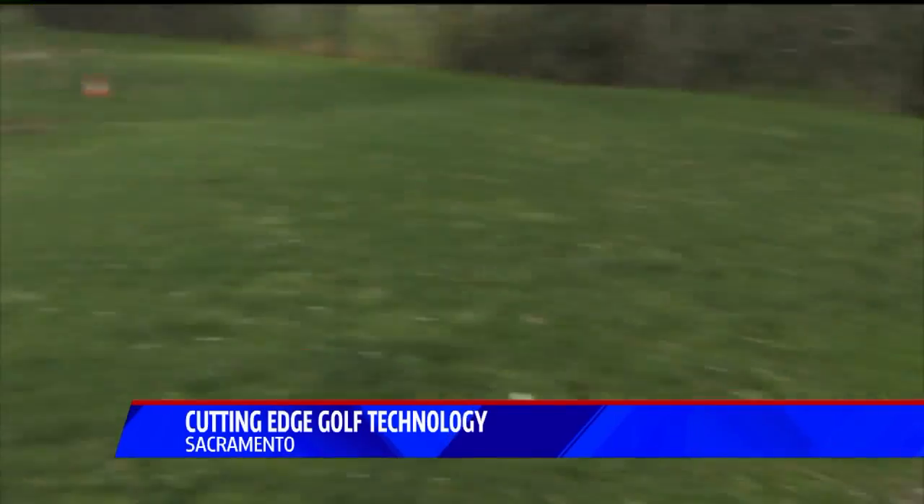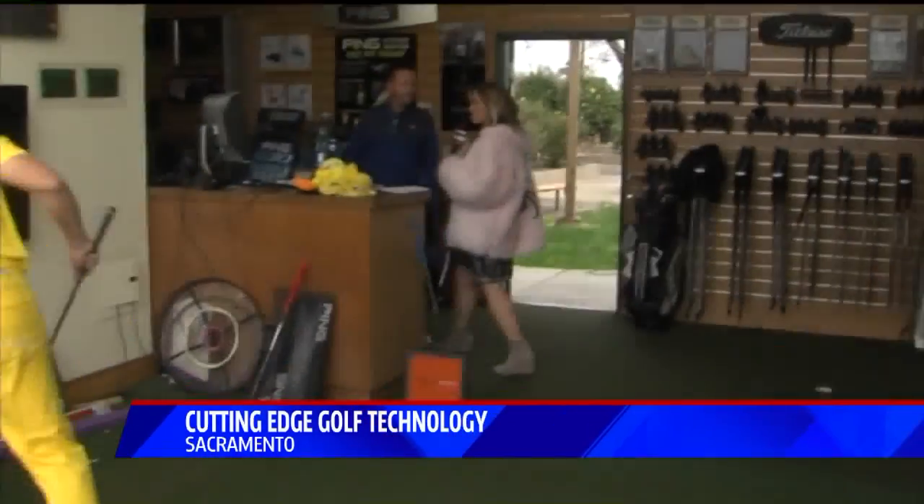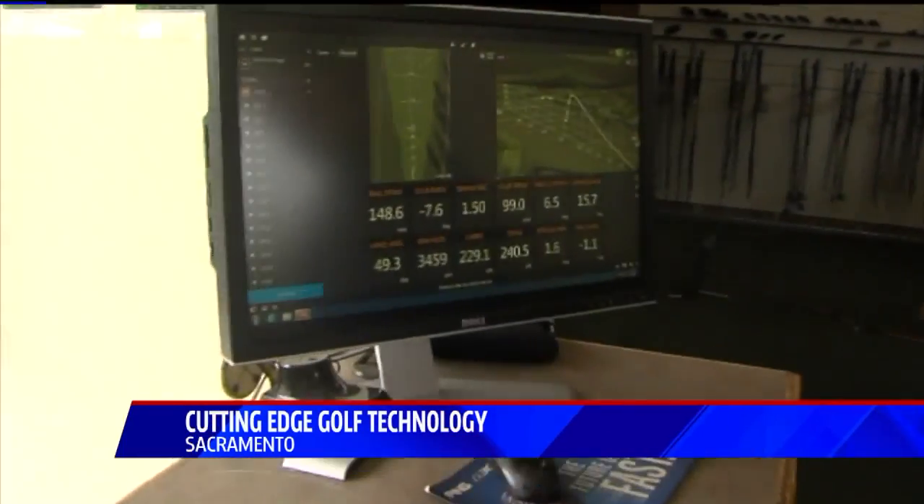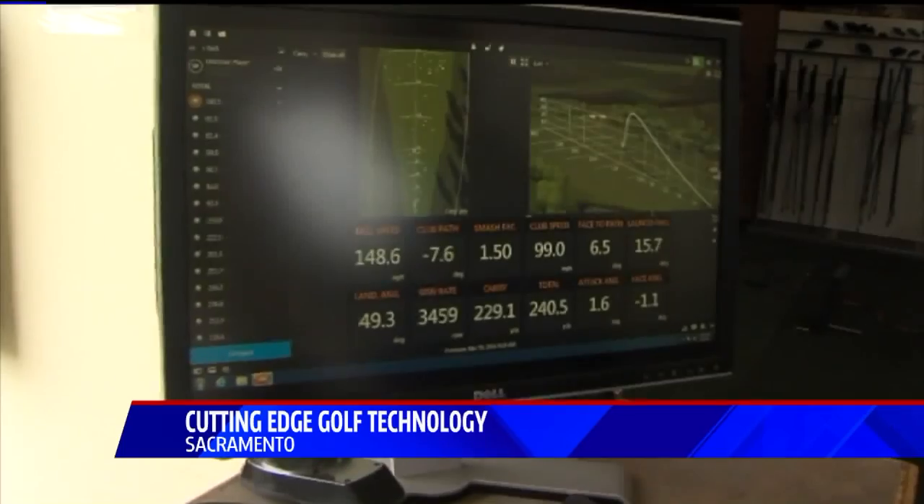I want to introduce you guys to Tom Morton with Hagen Oaks Golf Complex and this new technology that you guys are using here — it's using Doppler radar to really help your golfers know exactly what they're doing.